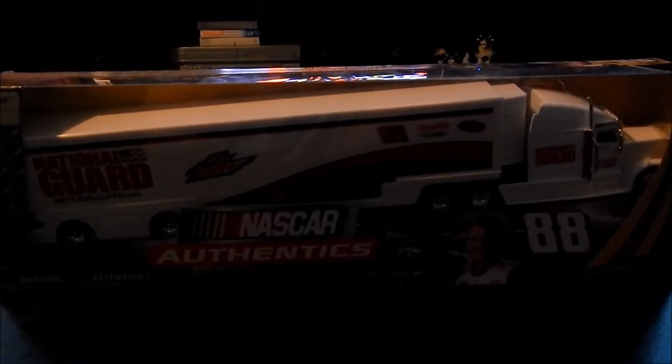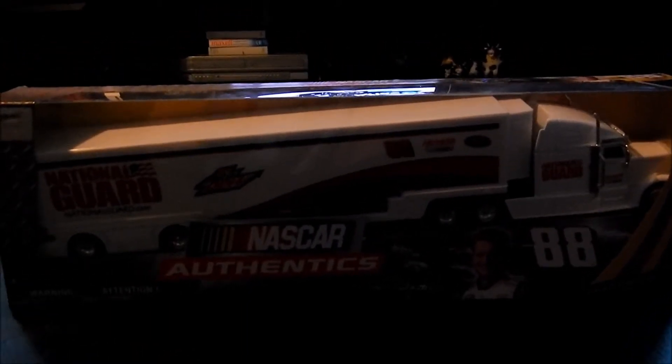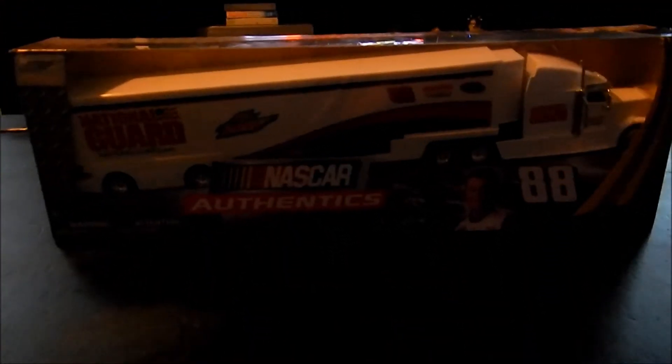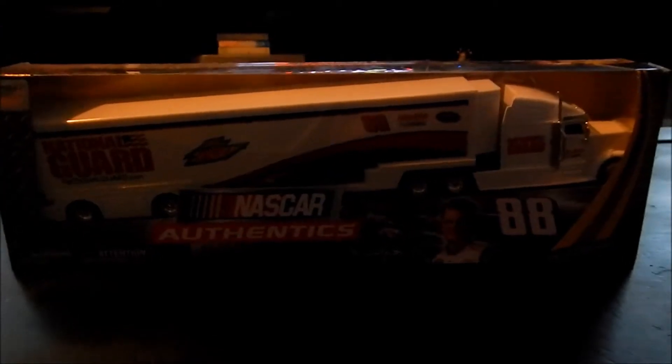Before we start I would like to apologize if you hear any noise in the background. I am currently watching the 5RNG 450 at Kansas, so we'll try to get this in before the race starts or before it gets too far into the race.